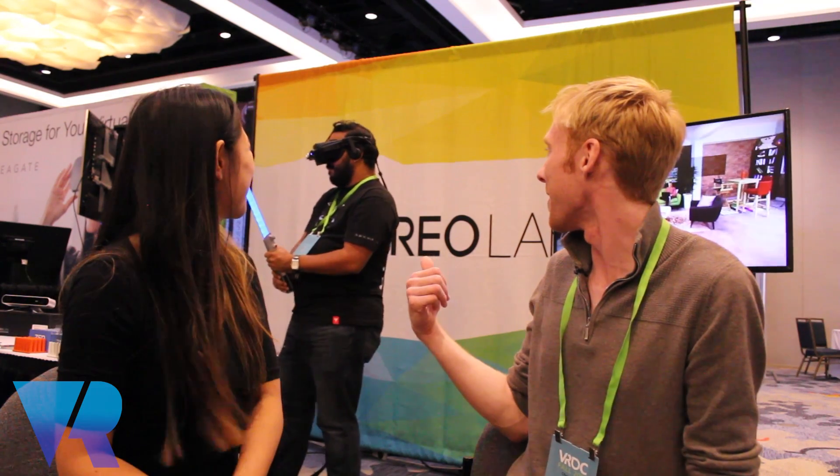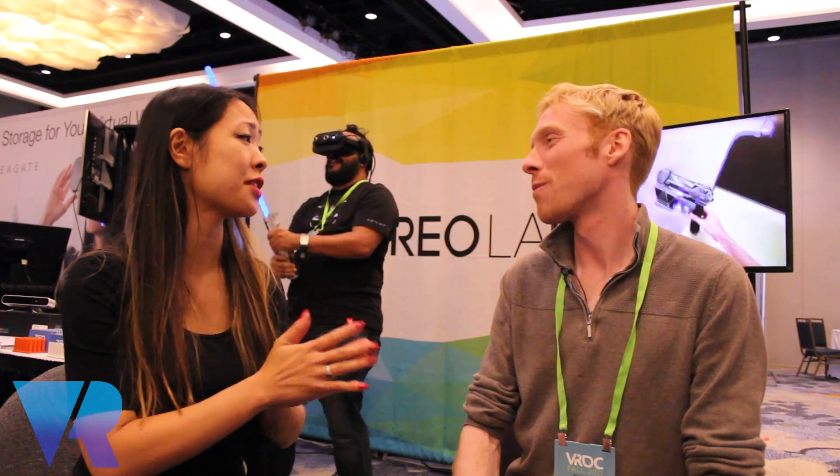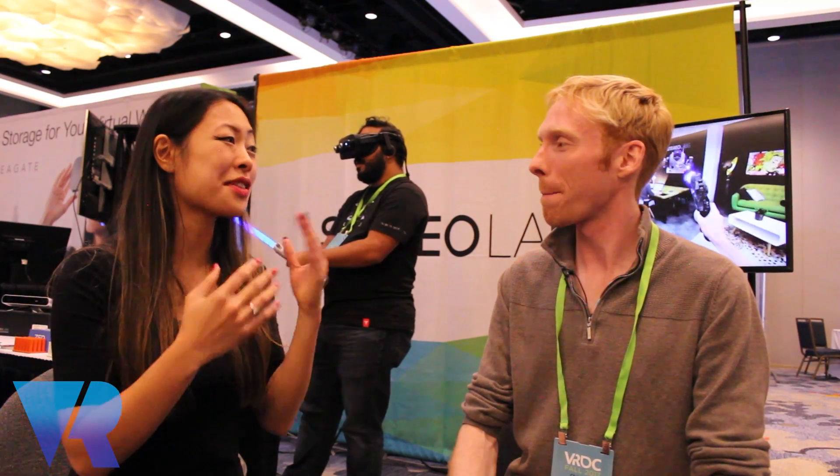This guy has been playing it for about 10 minutes now — very positive feedback. Stereolabs.com tells you more about the company and is where you go to buy their original sensor. If you want to pre-order the Zed Mini, the link is below. They've got a lot of exciting things in the pipeline. Head over to VRFocus.com to find out more about what's coming.